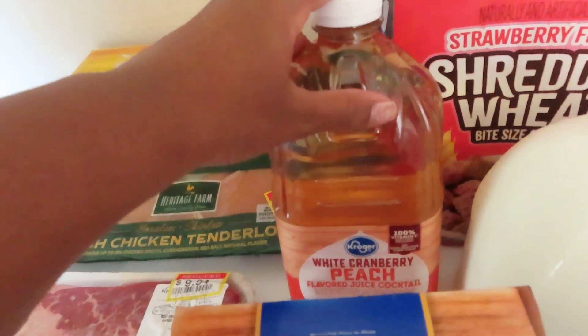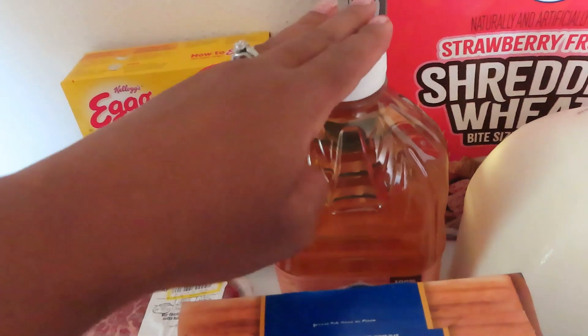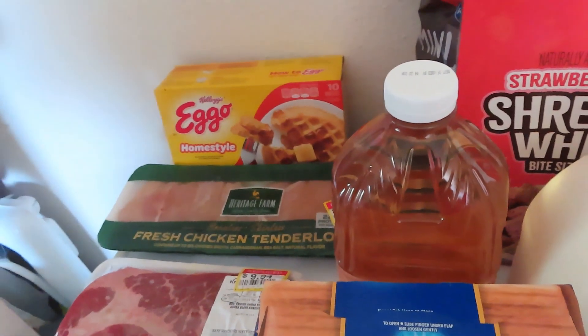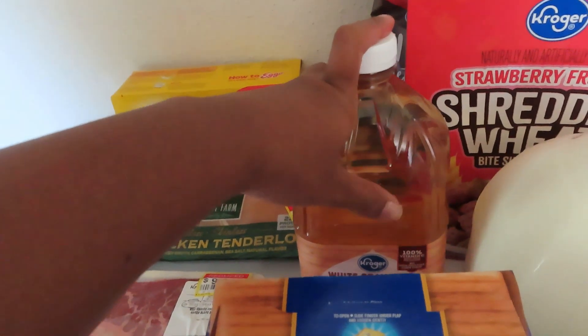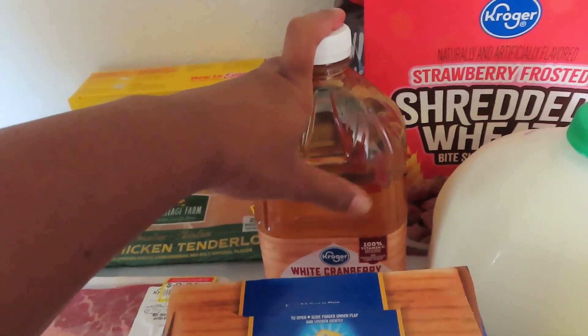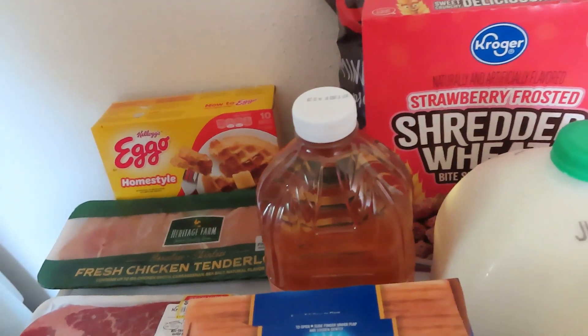I got some Kroger brand cranberry juices — I actually got four of these but I left the other three for my husband to bring up; he's at work right now so he'll bring those up when he gets home. To depict in the haul, I did get four different varieties. This one is the white cranberry peach. These juices are $2.29; there was a digital coupon but I forgot how much came off.